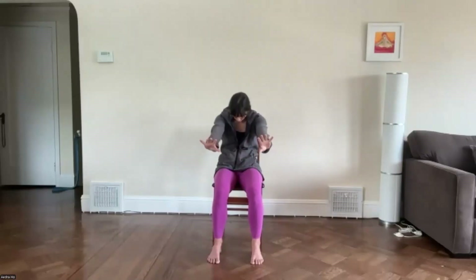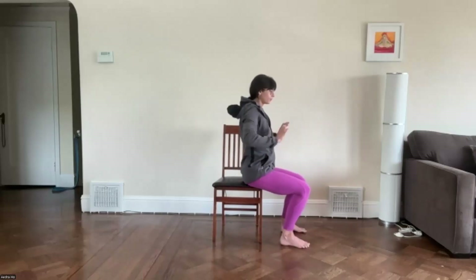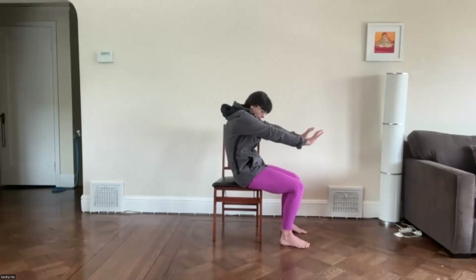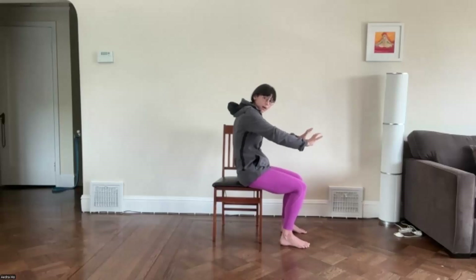Let's come to center. We'll inhale, pull the chest forward and the elbows back — we're stretching the front of the body. Then exhale, round the back and push the hands forward, dropping your chin, tucking your tail. Inhale, chest comes forward, elbows go back. Exhale, round. Continue at your own pace, inhaling as the chest comes forward and exhaling as you round.